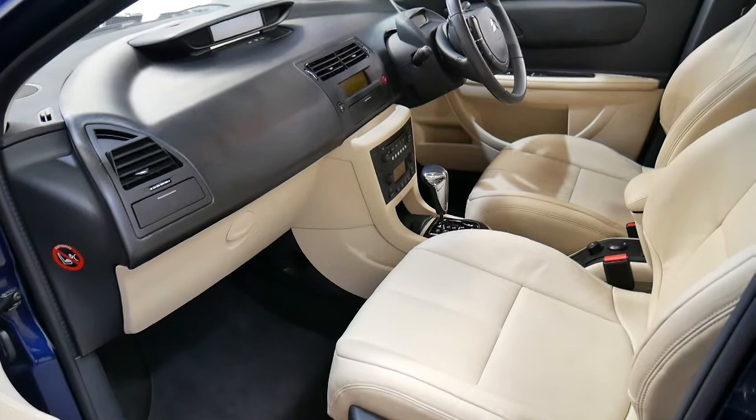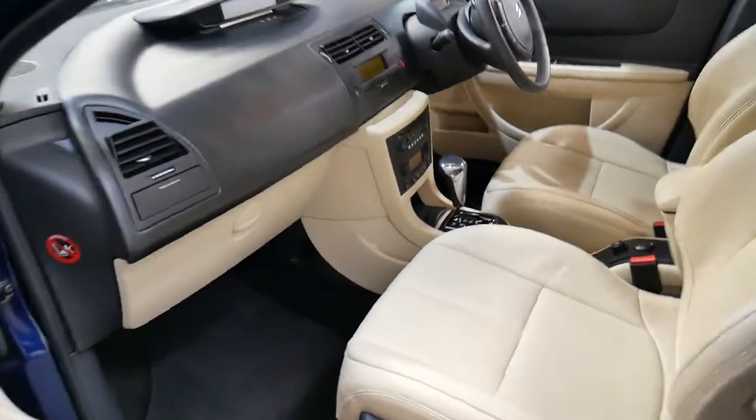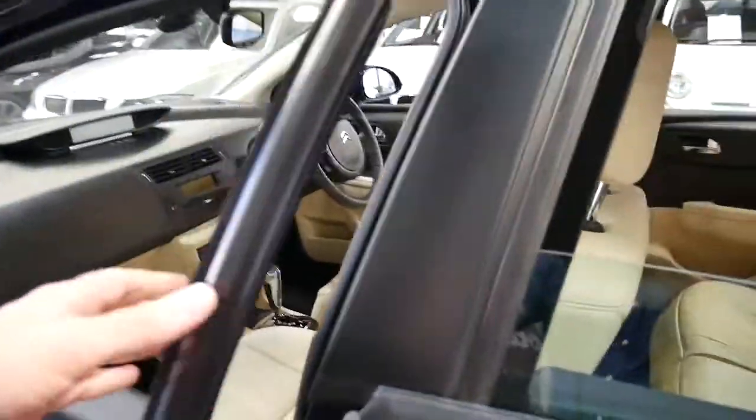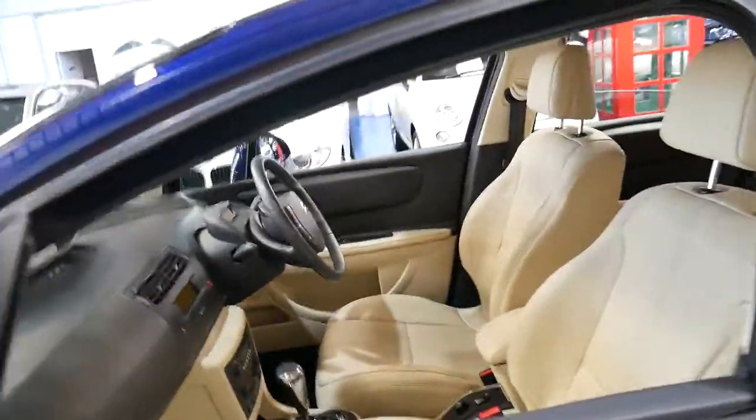It's got heated seats on the driver and passenger side, dual airbags, side airbags, it's automatic, the air conditioning is nice and cold and the condition is amazing.